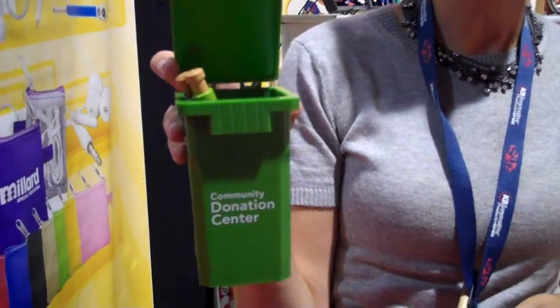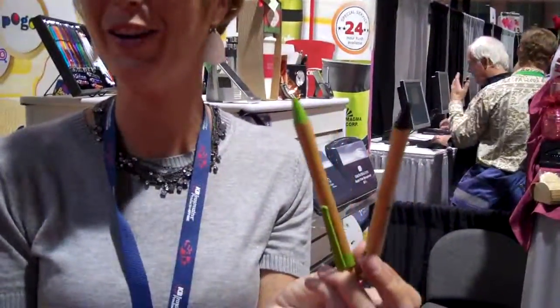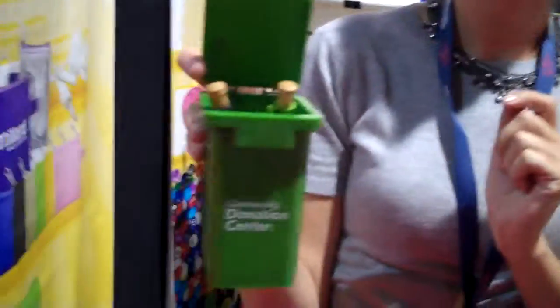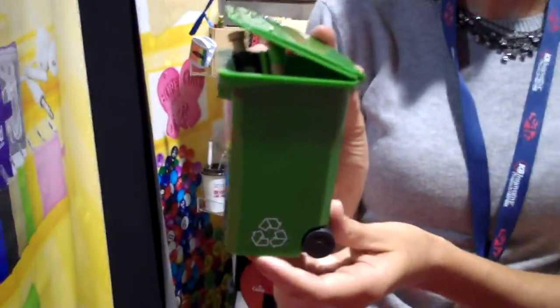It's $1.50 for the bin. What about the pens? How much are those roughly? I'm not going to hold you to a price — they're about a dollar. So we can do this whole package for about $3.50. We can put together a really cool, neat thing that's going to capture some space on someone's desk just because it's adorable. The cuteness factor is very high, so that's what makes it a great product.